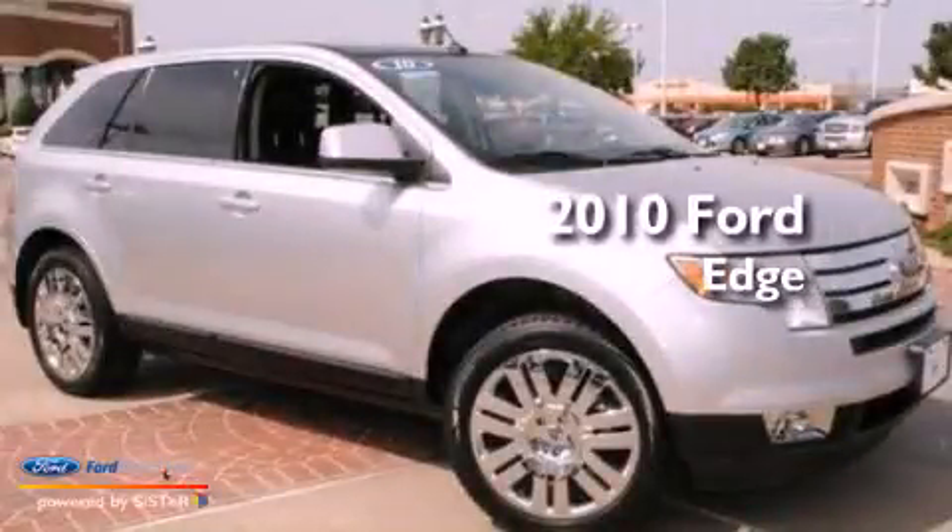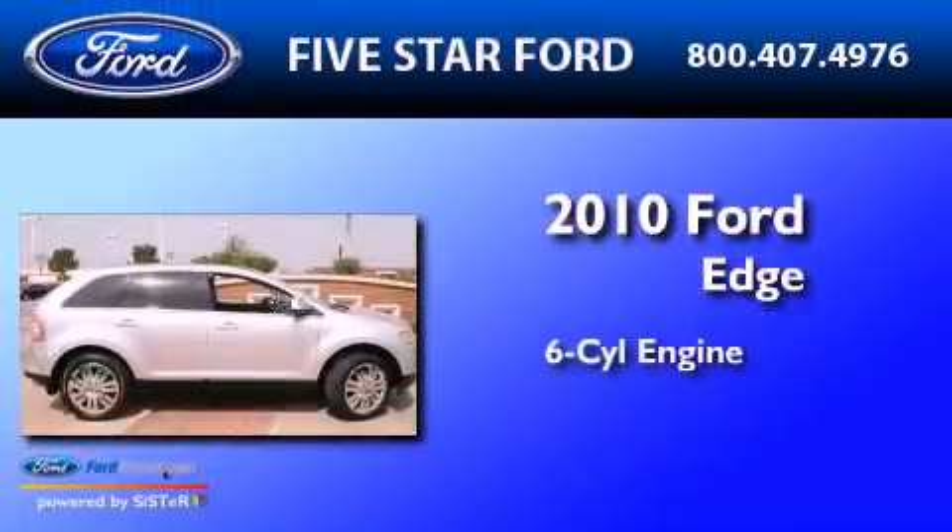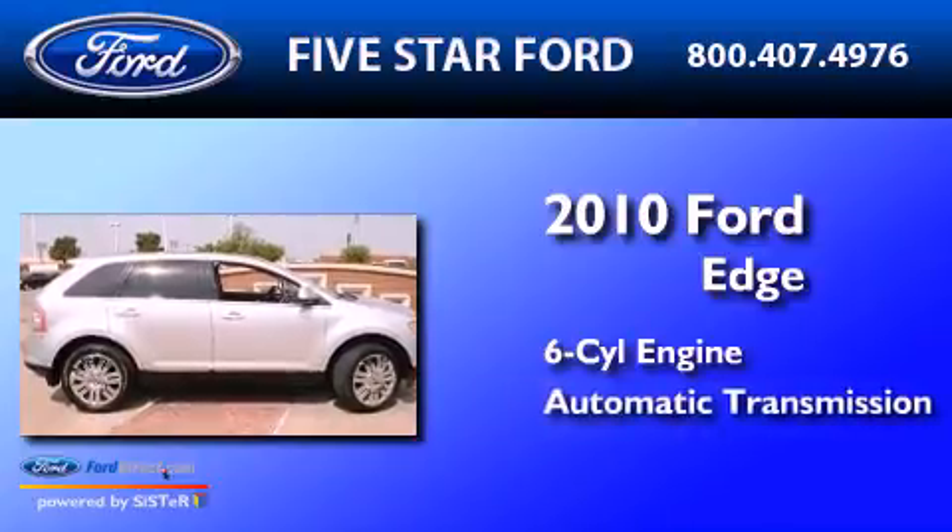This is a 2010 Ford Edge. It has a six-cylinder engine and an automatic transmission.